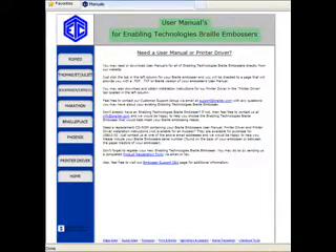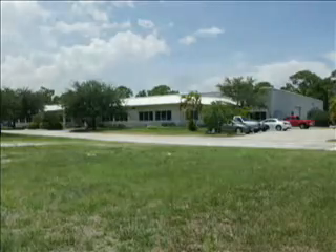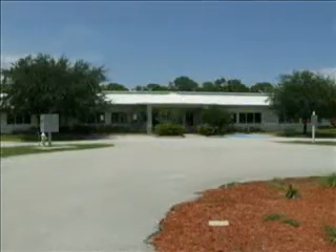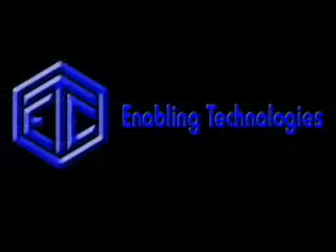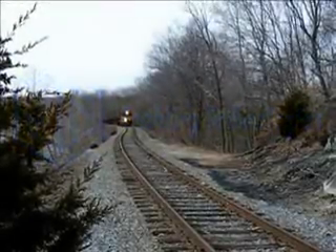All Enabling Technologies embossers are manufactured in Jensen Beach, Florida using the highest quality metal components. We pride ourselves in upholding the highest standards for Braille production equipment worldwide. When operated in accordance with our specifications, you should easily expect years of reliable service from every embosser we build. Enabling Technologies — we've been working on the Braille road since 1971.